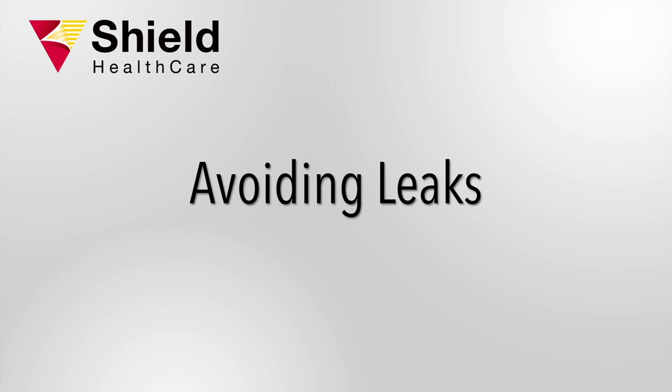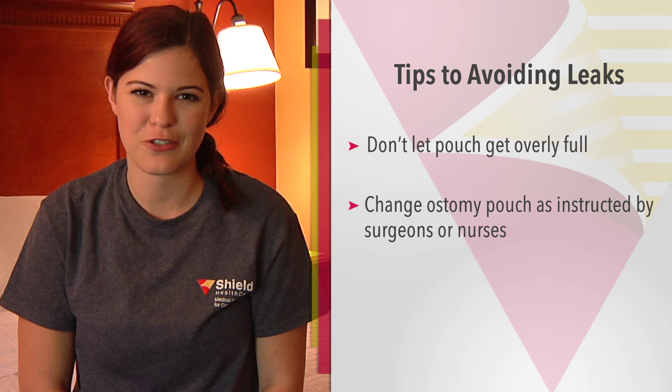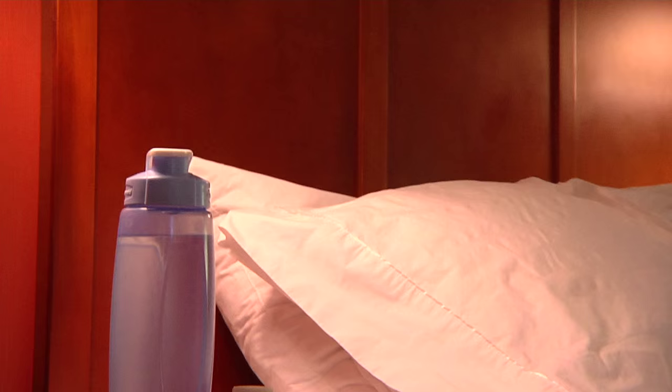Here are some tips on avoiding leaks. Don't let your pouch get too full. Change your pouching system according to your doctor or nurse's directions. If your output is thin, try to thicken it. If your output is too thick and sticky, try to thin it a bit.